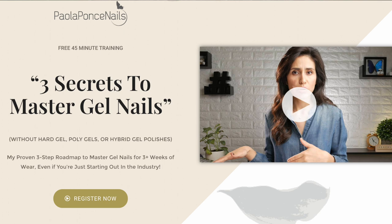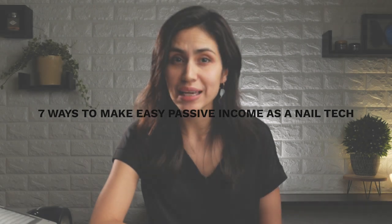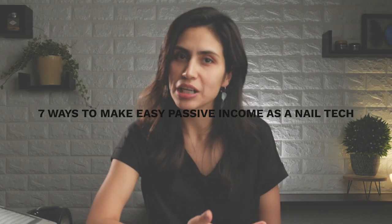Not only did I have to hunker down, but I also became specialized in what products and services I offer. If you're interested in a detailed explanation of my journey and how I found such success, check out my free masterclass at paolaponcenails.com/masterclass — the link is also below. Thanks for tuning in to this video on seven ideas to make easy passive income as a nail tech. I post videos like this one and Japanese gel tutorials, and I sometimes throw in a bonus video on Wednesdays — the only way to find out is to hit that bell icon. If you'd like to watch more of my content, please check out these two videos. I'll see you next week — bye for now.